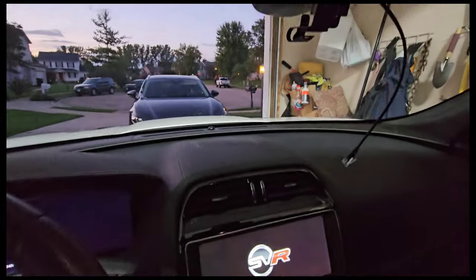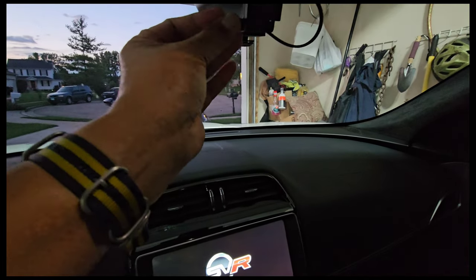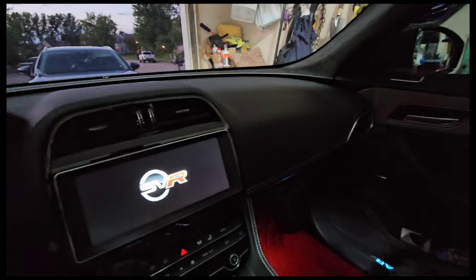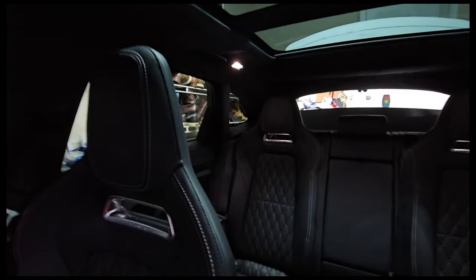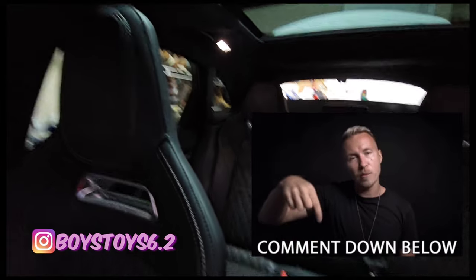Incredible. Also hardwired a radar detector, so you can plug your radar detector right in here, no problem. You can see the Alcantara headliner — very nice, very high-end, classy. So beautiful, beautiful car. If you guys are interested, just comment below or message me on Instagram at BoyzToys6.2.